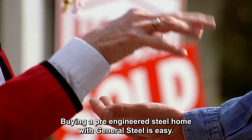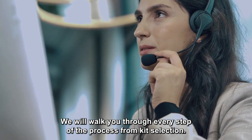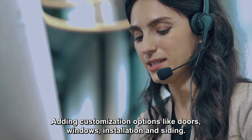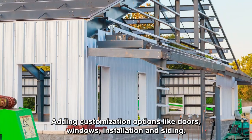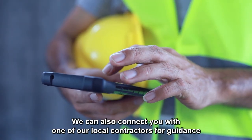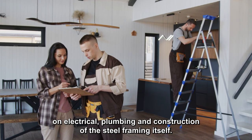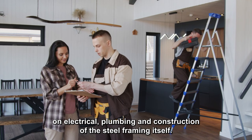Buying a pre-engineered steel home with General Steel is easy. We will walk you through every step of the process, from kit selection, adding customization options like doors, windows, insulation, and siding. We can also connect you with one of our local contractors for guidance on electrical, plumbing, and construction of the steel framing itself.